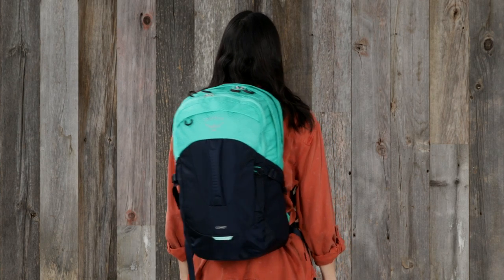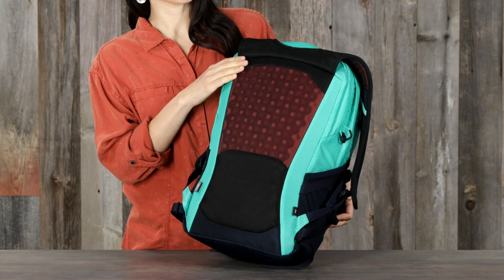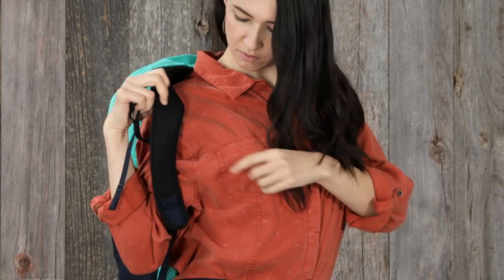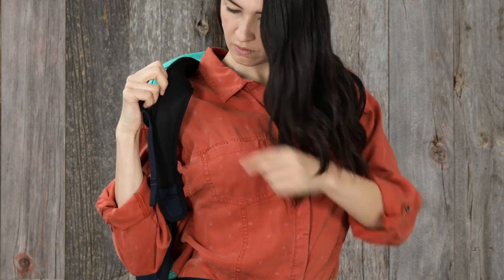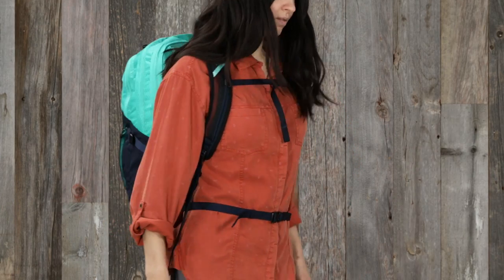The Comet is a 30-liter pack equipped with sensible features to keep your things organized. Like all the 24-7 packs, the Comet is designed for all-day comfort. It has an AirScape Ridge Foam Back Panel with an Adalon Framesheet, with a BioStretch Harness made of mesh-covered die-cut foam for breathability, and the removable webbing hip belt is great when you need extra stability.